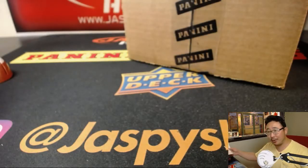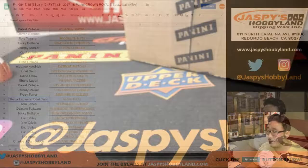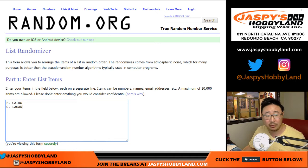Usually I just go with whoever got it first, but since it's exactly the same time, we're going to have to use the randomizer. So Shane and Fidel, we're using the randomizer to determine who gets the Miami Heat, and whoever doesn't get it, I'll refund you and add a little extra for the error. Thanks for your understanding on that.